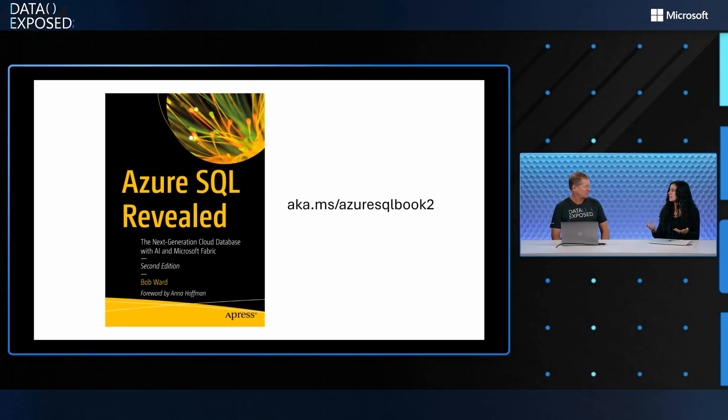Anna, thanks so much for having me. Great to be on Data Exposed again. And today we're going to be talking about yet another book that you've written. Can you believe that? Yes, I've written another book. This time it's called Azure SQL Revealed, second edition. Super exciting. Can't wait to read it — actually I have already read it. You wrote the foreword. I've already read it. So I wanted to talk a little bit about the book. For folks who didn't read the first edition or maybe haven't heard of this book before, can you tell us a little bit about it and why someone might want to read it?